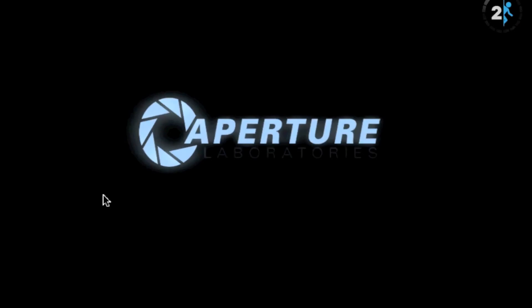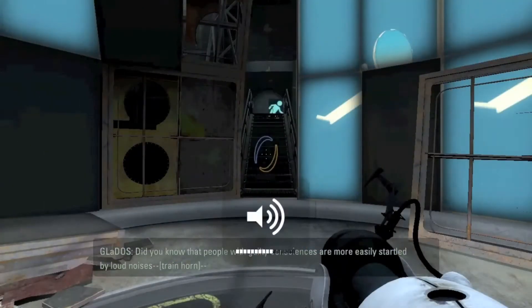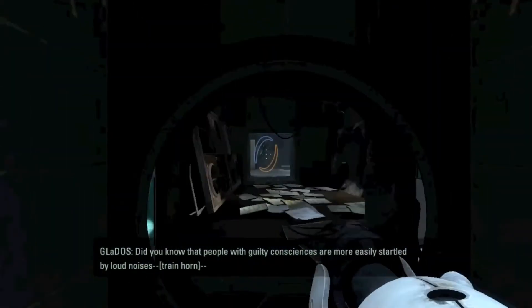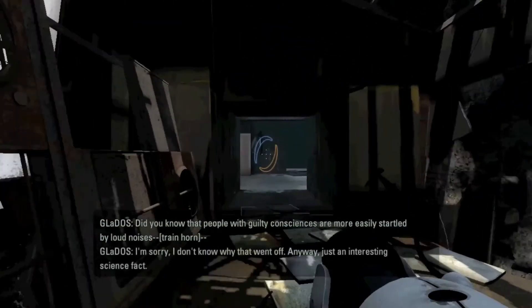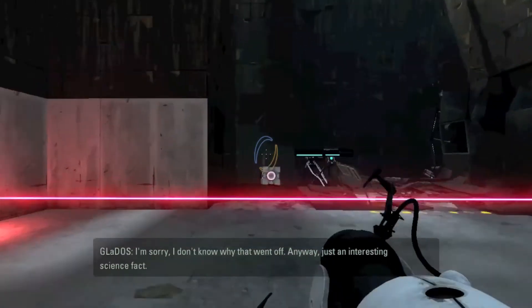Sheesh! They always talk to you like you can speak. Did you know that people with guilty consciences are more easily startled by loud noises? I'm sorry, I don't know why that went wrong. Anyway, just an interesting science fact.